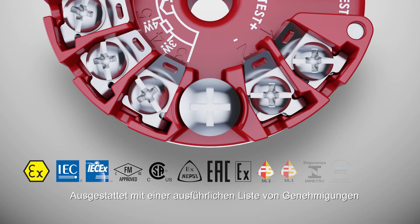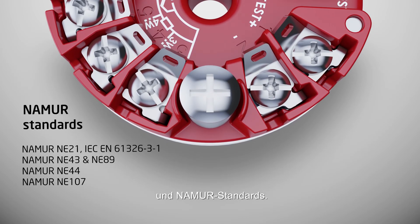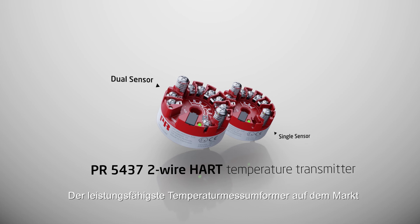Equipped with an extensive list of approvals and numerous standards, PR5437, the most capable temperature transmitter on the market.